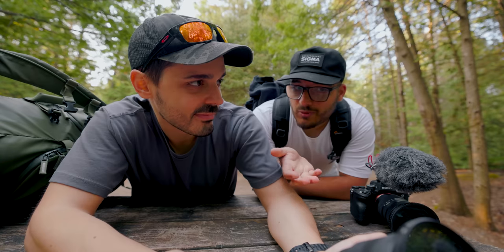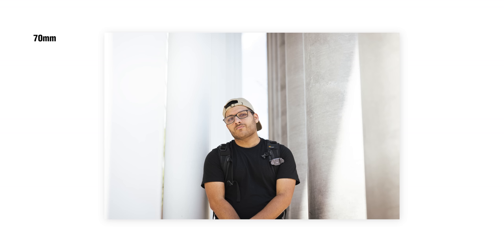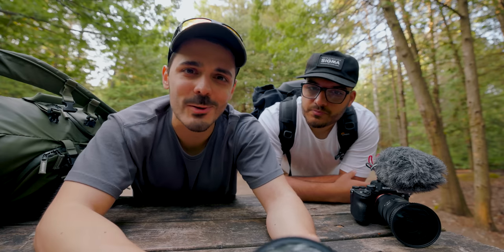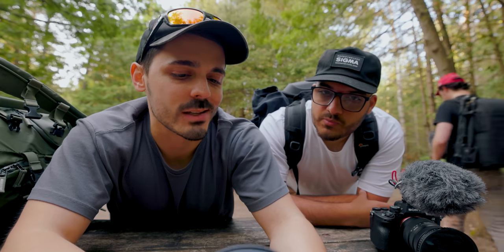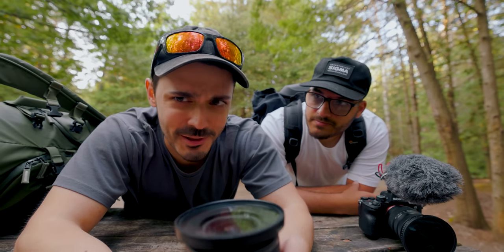Stefano: You're absolutely right — I've never shot portraits at 24mm. It's always been at minimum 35mm, because anything below 35 you start to get distortion in the subject's face. 50mm or 70mm looks nice, but lower than 35 and your cheeks, ears, and nose look disproportionate. With 35mm you can make it work. Alright, let's go shoot some photos at 24 millimeters!